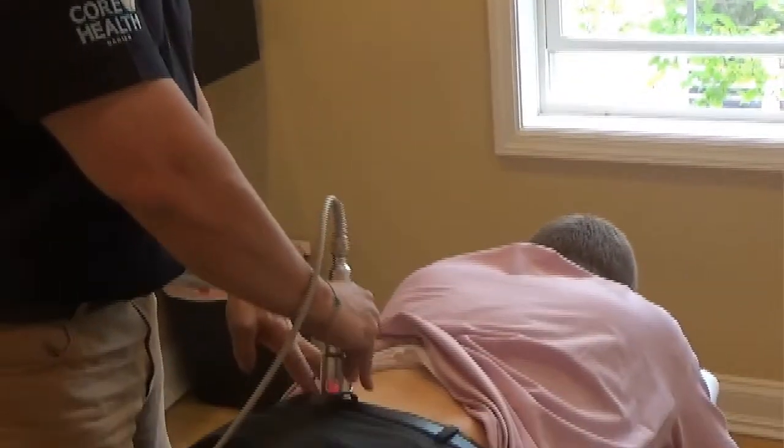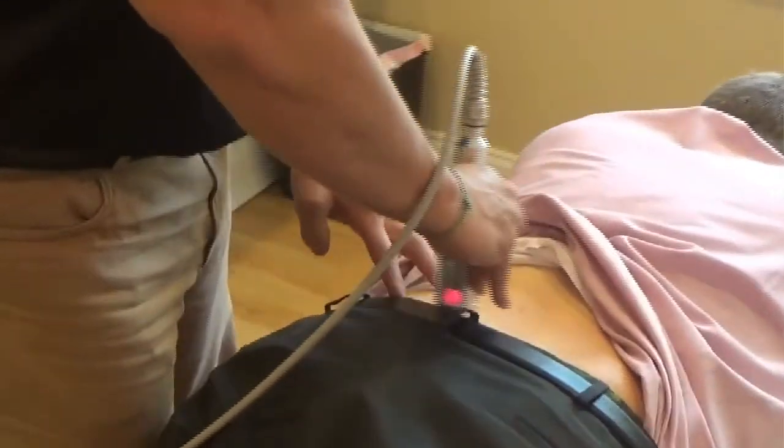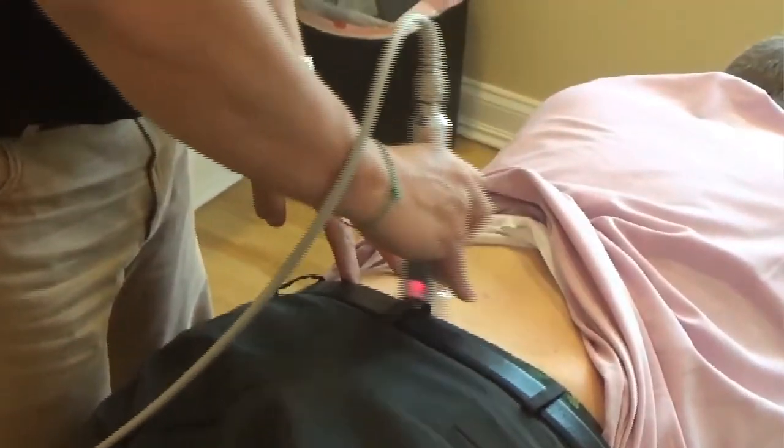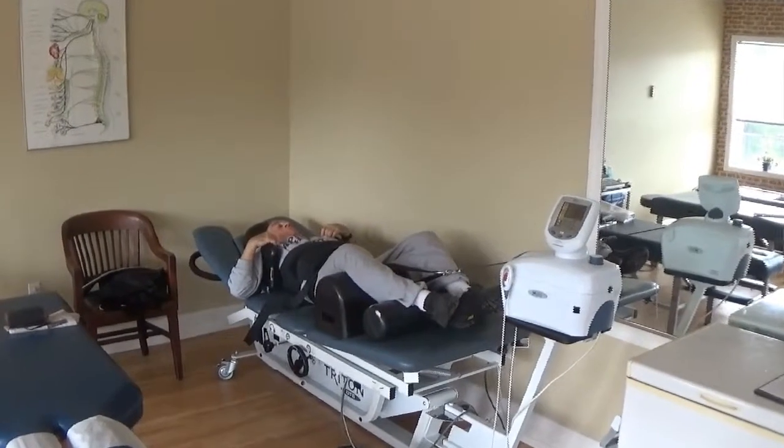Cold laser, you see being demonstrated here — a safe, painless way to eliminate the worst cases of back pain. What you see is the laser beam being focused where your pain starts, and then your back pain will end with the use of cold laser.